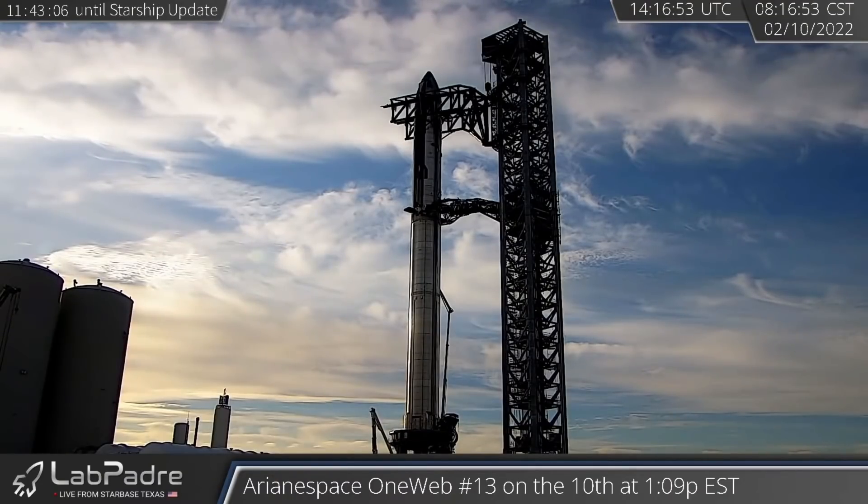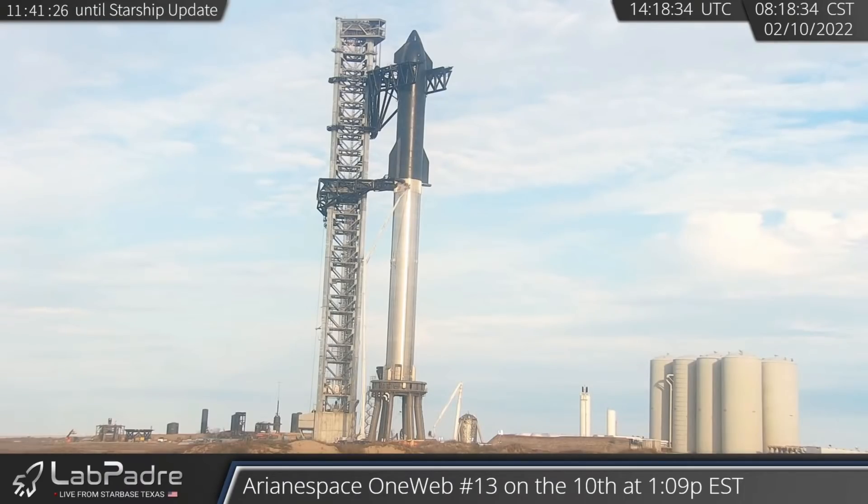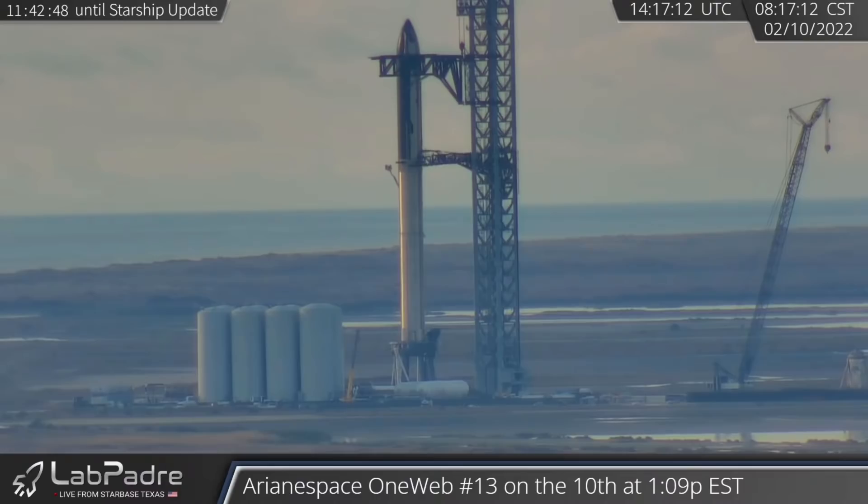This fully-stacked Starship Super Heavy is just for show. It's not going to orbit, at least not yet. But as you look at it, just think to yourself: if humanity is in fact destined to step foot on Mars, this will be the horse we ride in on. Not this exact one, but one like it.